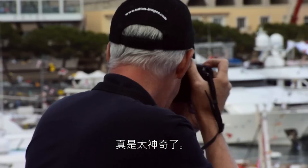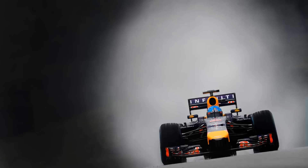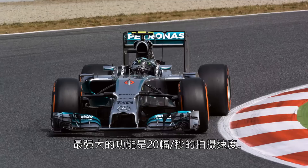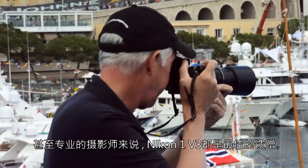A shot that's out of focus in this game is not a shot — they just don't count. By using the Nikon 1, you know you'll never miss a moment and you'll get a shot every time. The best feature is the 20 frames per second shooting mode — this is the killer feature for the Nikon 1. The Nikon 1 V3 is the best complement for those that have a DSLR background, even for a professional photographer.